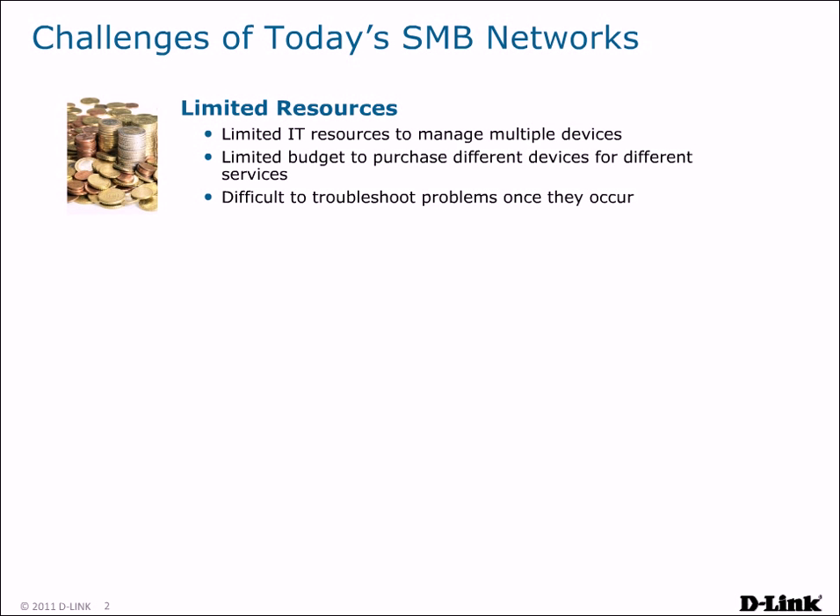The biggest challenge that SMB IT staff members face is the issue of limited resources. As a business grows, so do the numbers of the services and devices that need to be supported. Managing multiple devices can be a headache, and even worse, limited budgets may prevent IT from purchasing multiple devices.